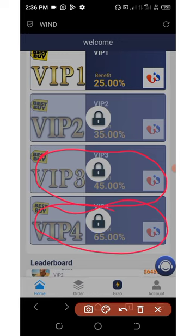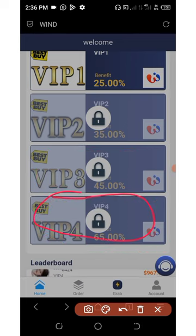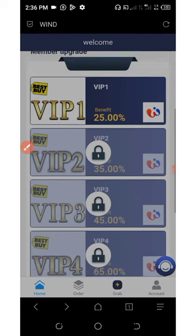On VIP four, you also have three orders to grab per day and you're going to earn 65%. So it depends on whatever you invested.